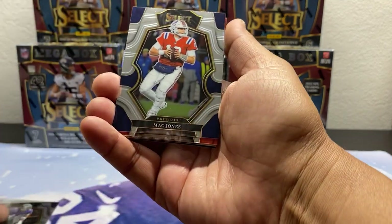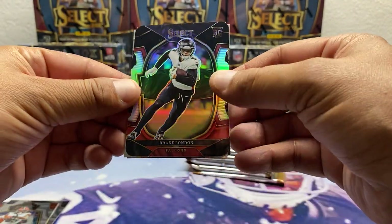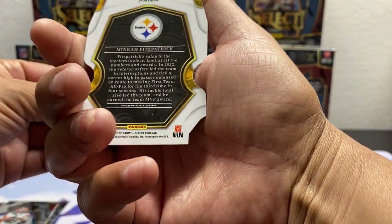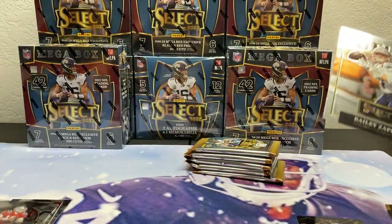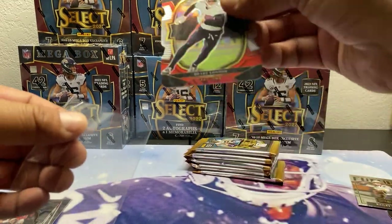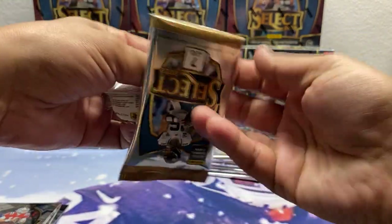Alright, first pack of box one: we got a Marlon Humphrey, Mac Jones, The Joku, a silver Drake London — nice card — a Mika, Futures Bailey Zappy, and a Mac Jones. We're off and running.